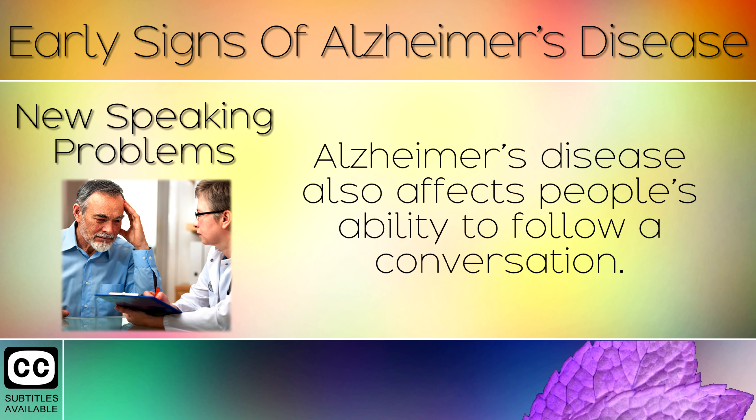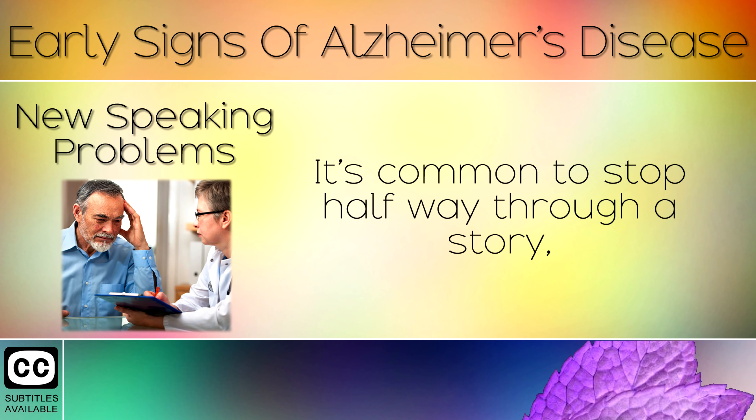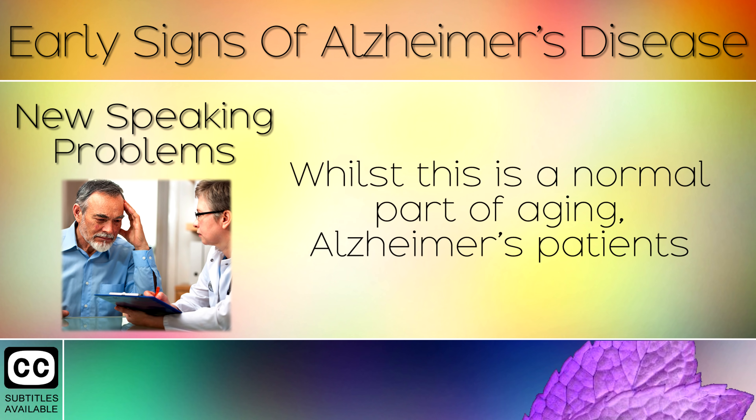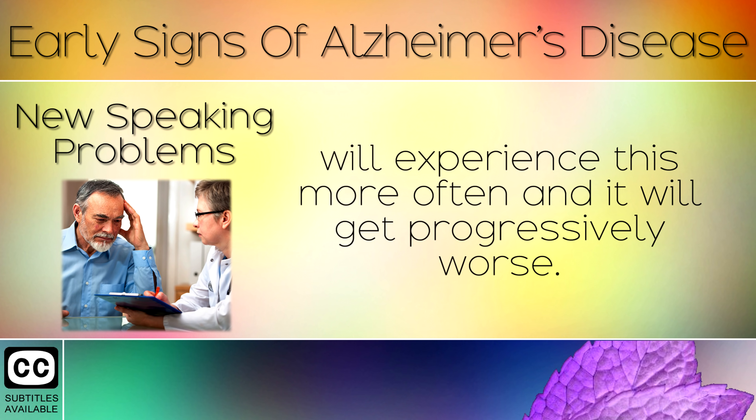Sign 7: New Speaking Problems. Alzheimer's disease also affects people's ability to follow a conversation. It's common to stop halfway through a story or have trouble finding the right words, because connections aren't forming properly between the neurons. Whilst this is a normal part of aging, Alzheimer's patients will experience this more often and it will get progressively worse over time.